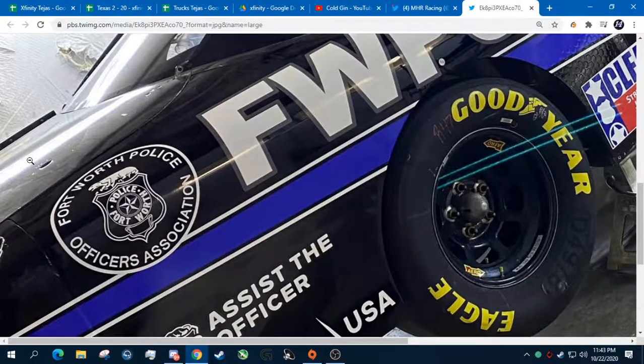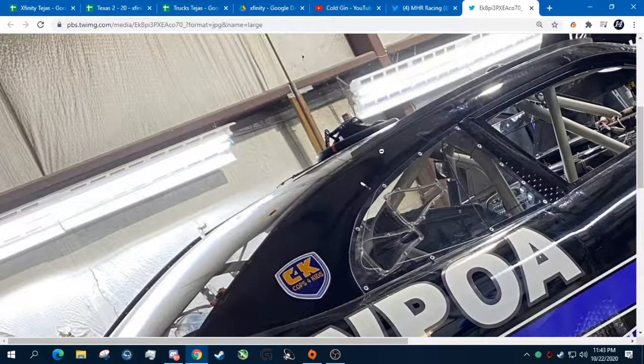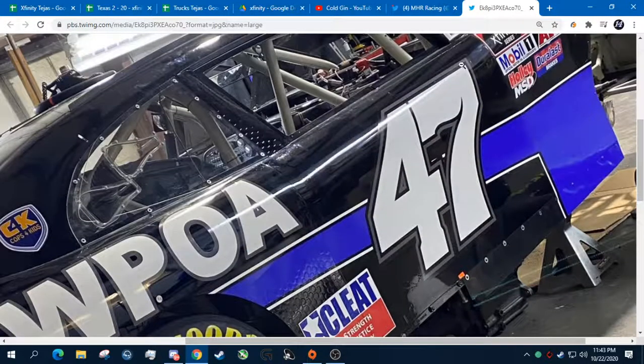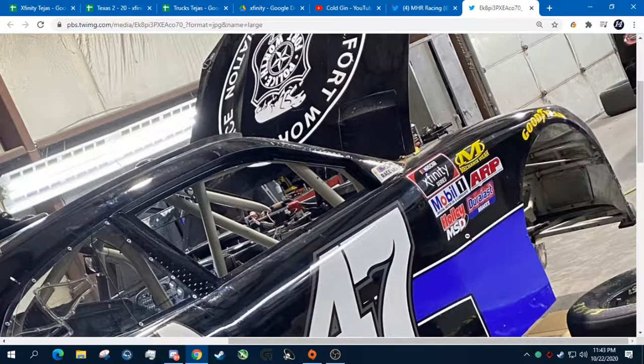Obviously the rear deck lid is used, or at least an old one — same thing with the pillars going up to the top of the cockpit on the body. But this side panel is brand new, this door panel is brand new. You can tell by just how pristine it is, how factory new it is. Same thing with the right front here — this is a brand new side piece.